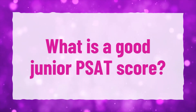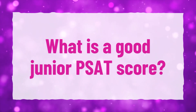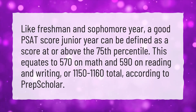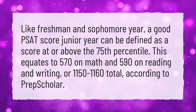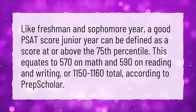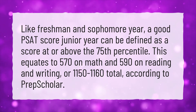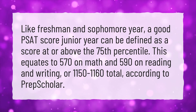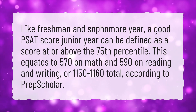What is a good junior PSAT score? Like freshman and sophomore year, a good PSAT score junior year can be defined as a score at or above the 75th percentile. This equates to 570 on math and 590 on reading and writing, or 1150 to 1160 total, according to PrepScholar.